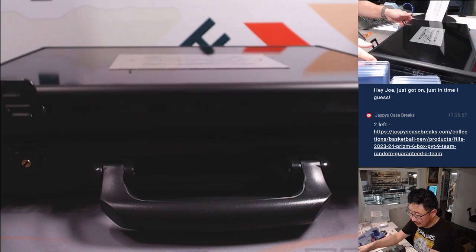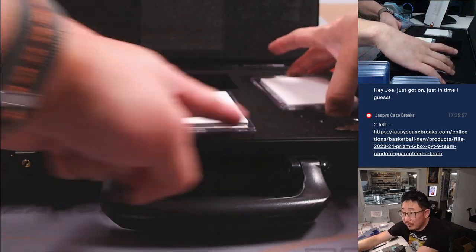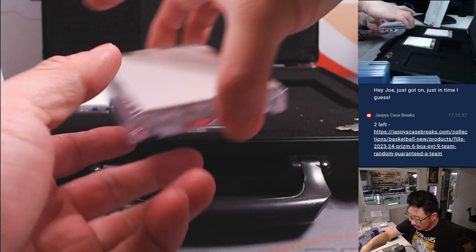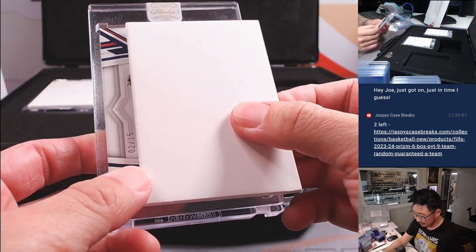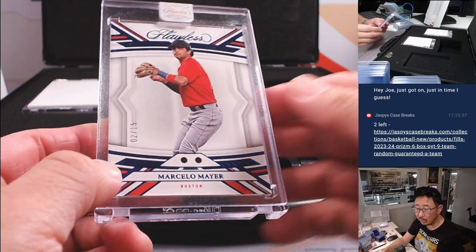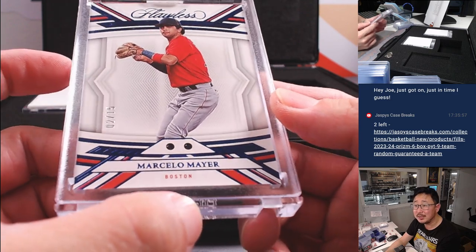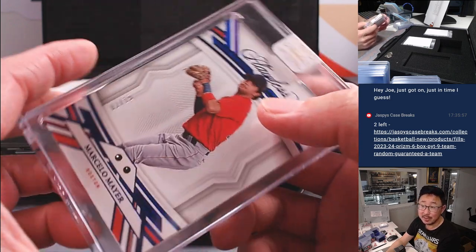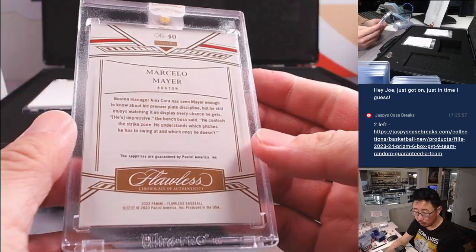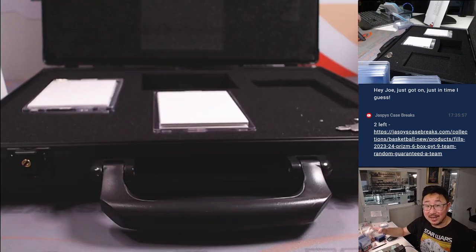Now let's see what our encased cards are going to be. Going right to left — the auto should be in that spot right there. We got two out of 15, Marcello Meyer, Dual Sapphire. That's pretty awesome. Red Sox are a number block team — Red Sox two, the X-line.